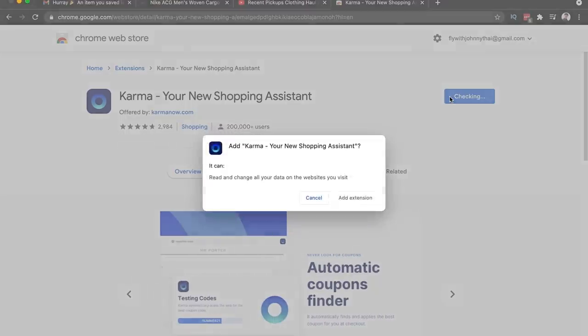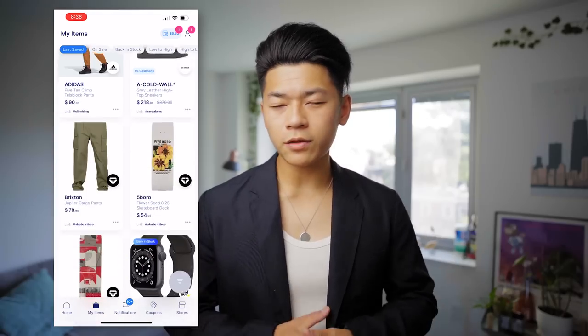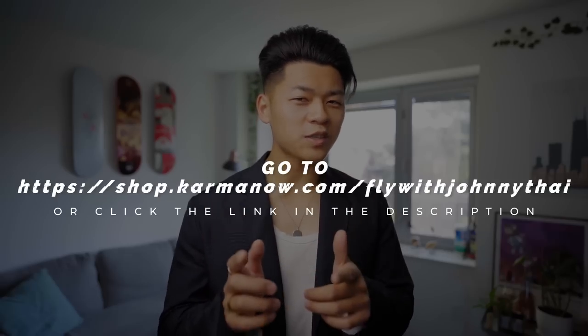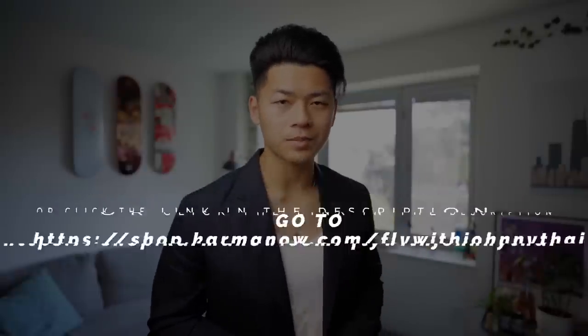Go ahead and click that link in the description to download the extension. You can also download the mobile app as well. Start shopping, start building up that good Karma. Thank you for sponsoring today's video. Let's get back to the pickups.